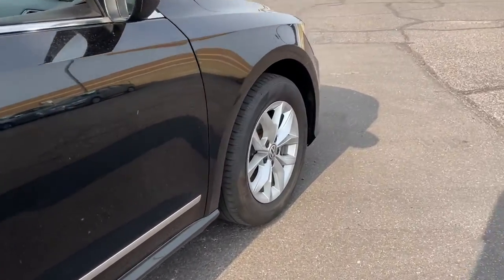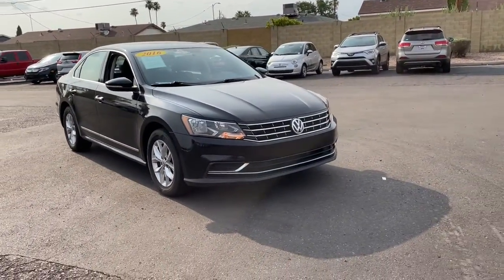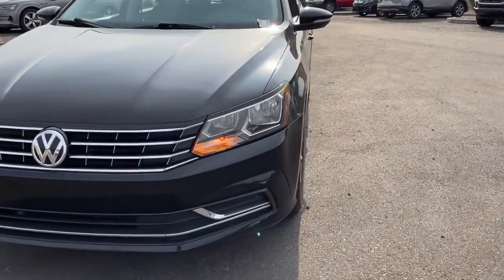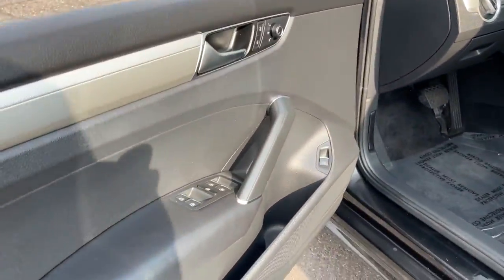These are just some of the great options this vehicle comes with: keyless entry, four-cylinder engine, iPod and MP3 input, backup camera, dual-zone AC, Bluetooth connection, steering wheel audio controls, aluminum wheels, and multi-zone AC.